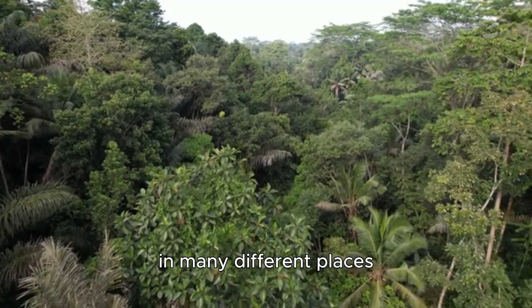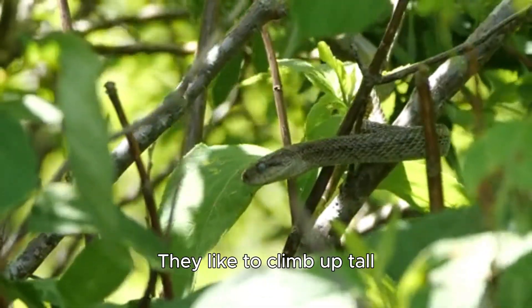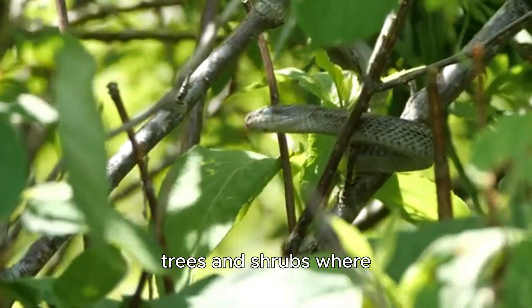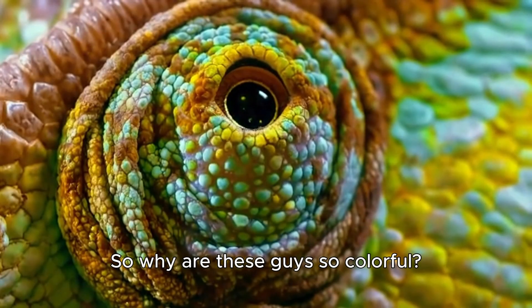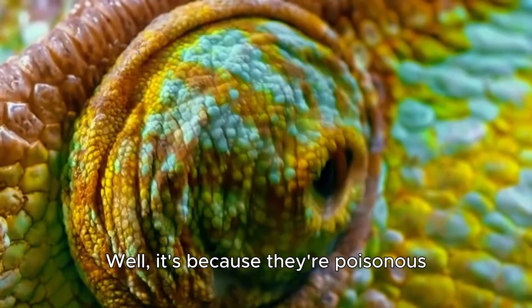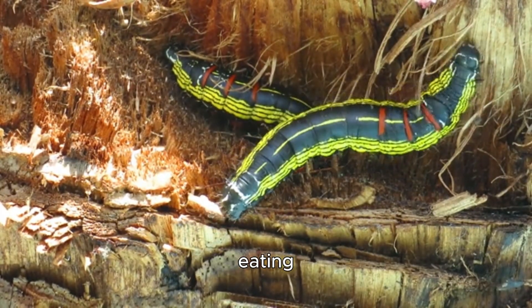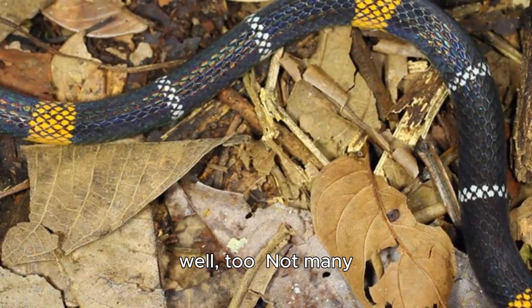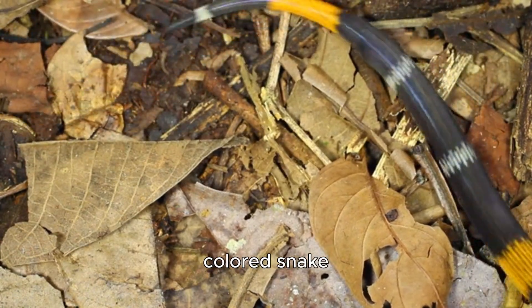These guys can be found in many different places, but they prefer to live in rainforests. They like to climb up tall trees and shrubs where they can find lots of bugs to eat. So why are these guys so colorful? Well, it's because they're venomous. Their bright colors warn predators that they're not worth eating, and it works pretty well — not many animals are willing to take the risk of eating a brightly colored snake.